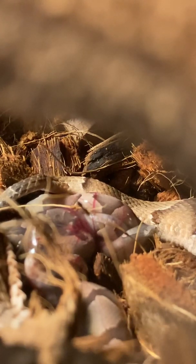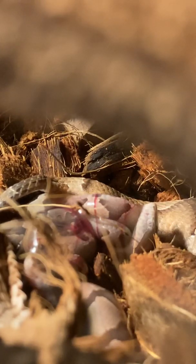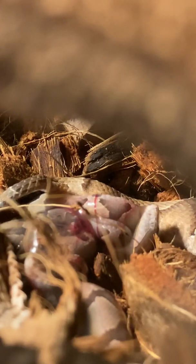That's three different North American species we have had give birth in captivity. And then if the pygmy gives birth this year, that would be captive bred and born. There's a lot — let's go.